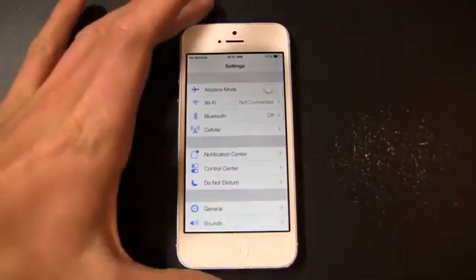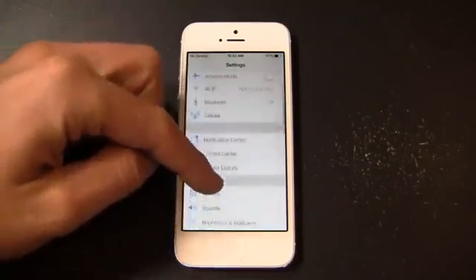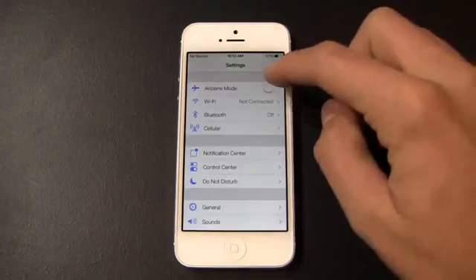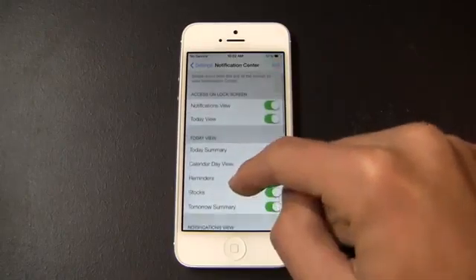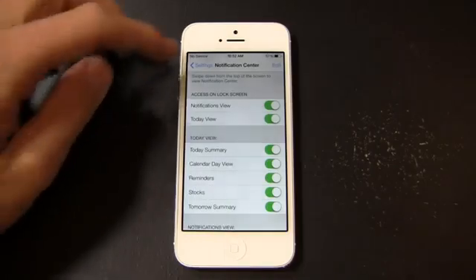Settings as well — you can see how it looks over here on iOS 7. Similar setting options: general, sounds, all the stuff you've seen in past versions of iOS. That said, the toggles look different, where I can toggle on and off — airplane mode, for example — those look a little bit different. In the Notification Center, I have access to what appears in the notification: calendar, day view, reminders, stocks — I can turn all that stuff on and off if I want to.